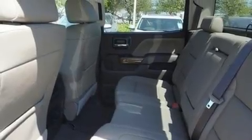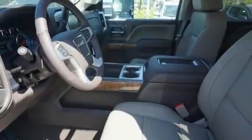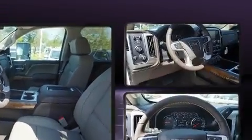Top features include front dual-zone air conditioning, power front seats, automatic dimming door mirrors, adjustable pedals, a bed liner, and leather upholstery.